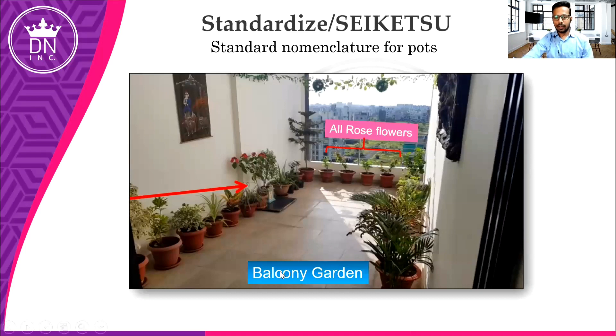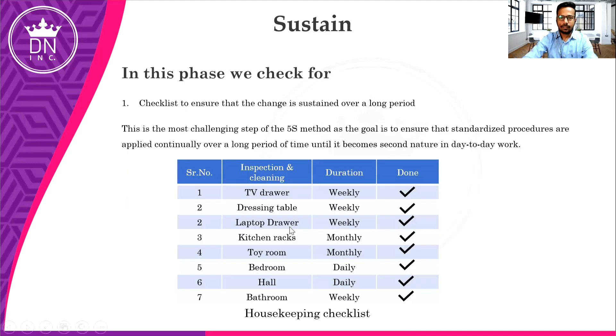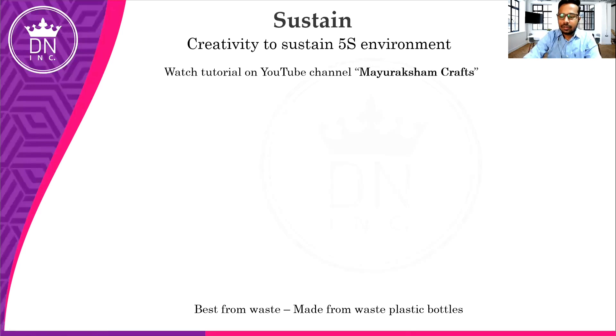In our balcony garden, we have sorted all the rose flower pots on one side and height-wise plots on the other side. You can arrange as per your choice — all rose flowers, purposeful plants, or attractive plants — but you need to maintain a standard procedure.